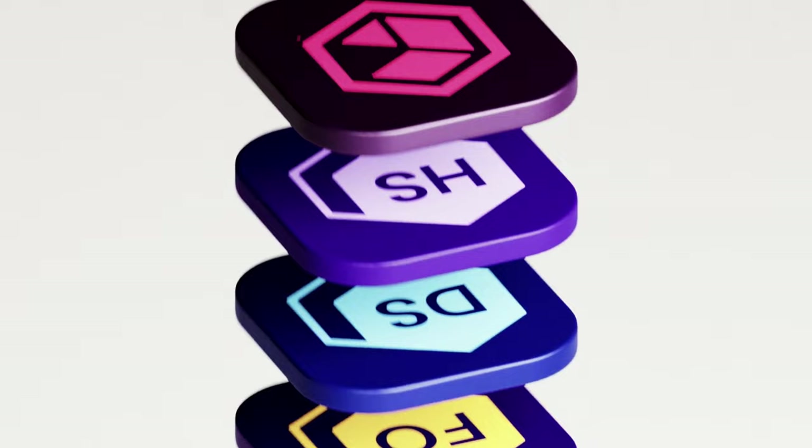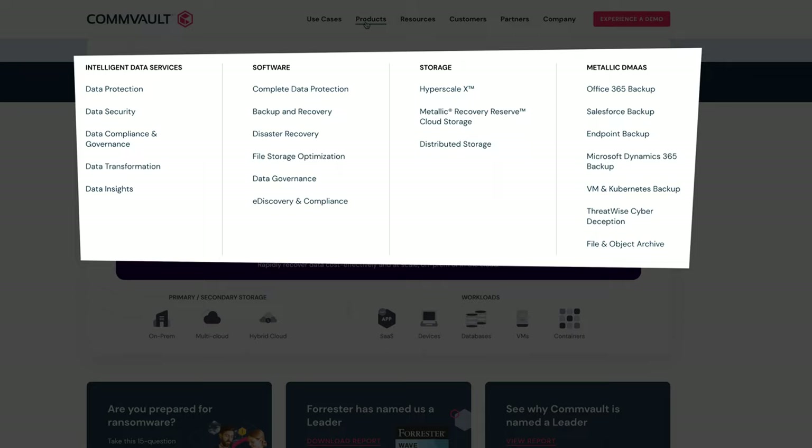What I think makes Commvault interesting for this many customers in this super competitive landscape is their holistic data protection suite — from backups to recoveries, to security and governance, to migrations and cloud services. There really is a solution for every data protection situation, and this saves customers a lot of time and resources since they only have to master one tool instead of a whole set of different tools.